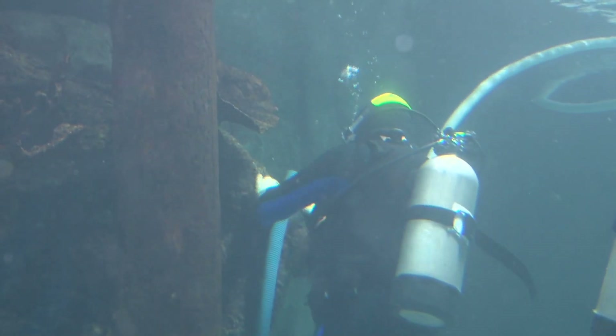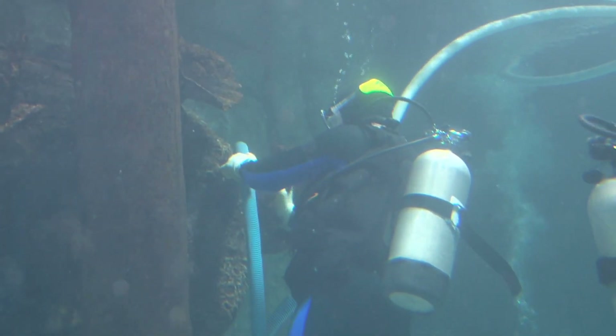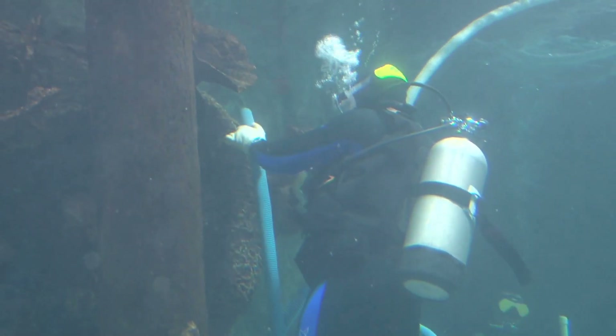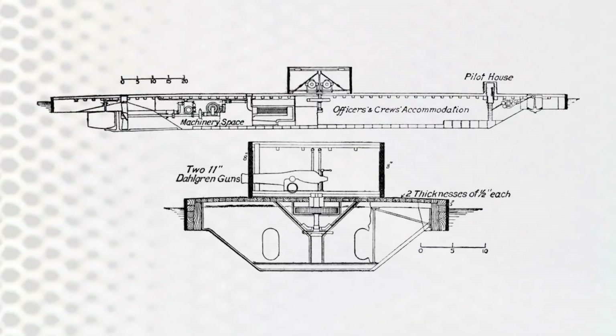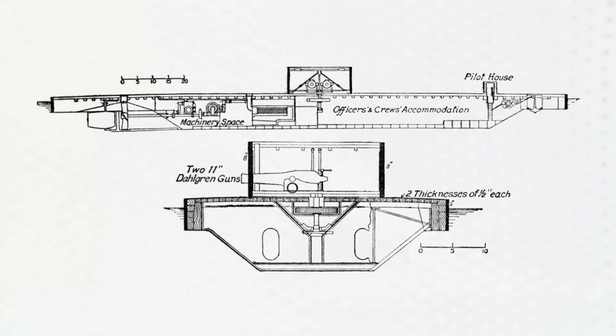Numerous artifacts have been recovered from the wreck, including the gun turret, engine, propeller, and personal items belonging to the crew. While the USS Monitor rests at the ocean's bottom, it continues to hold a significant place in history and serves as a symbol of innovation and bravery.